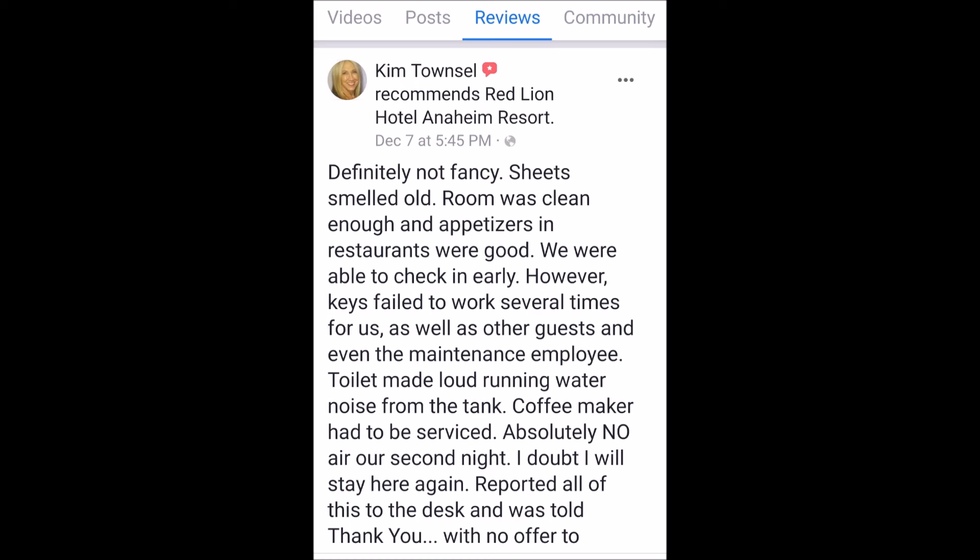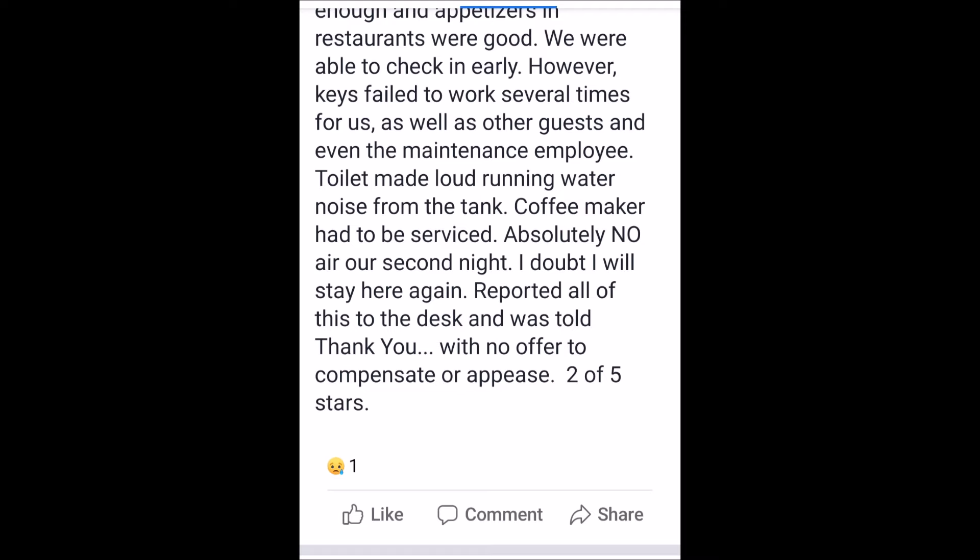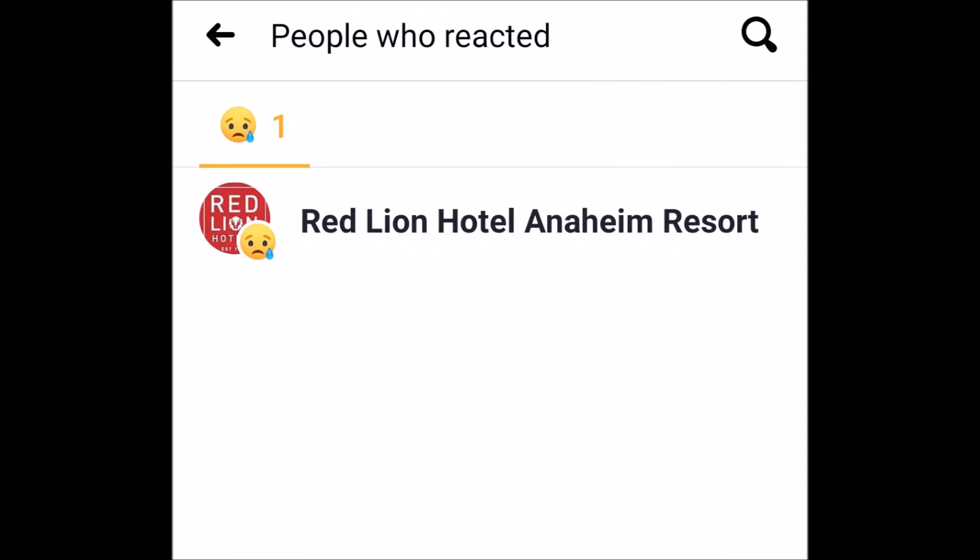We had a few problems with our stay. It definitely wasn't fancy, and we did report those to the manager downstairs. He just kind of thanked us for reporting it — didn't offer anything to fix it. I posted this on Facebook as a review and Red Lion came along and put a sad face. I guess that's all they're going to do.